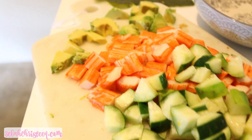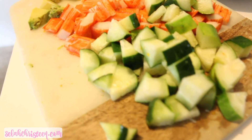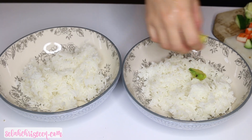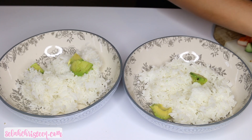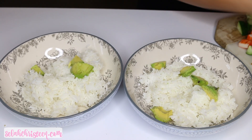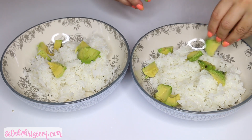It's basically a California sushi roll but in a bowl. I just chopped up all the veggies — cucumber, avocado, and imitation crab meat. I used white rice from the rice cooker and put in the chopped avocado. I made two bowls because my boyfriend was eating with me this day and we wanted to try it together.